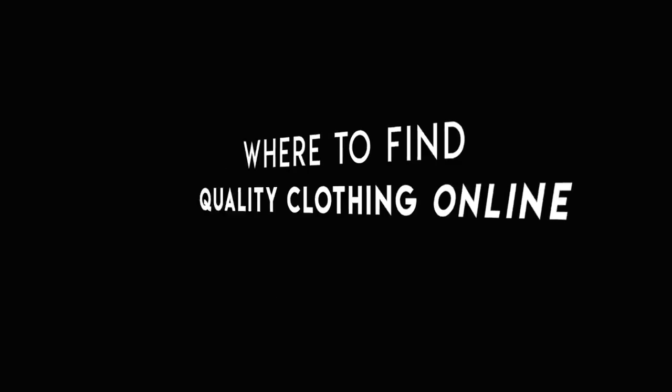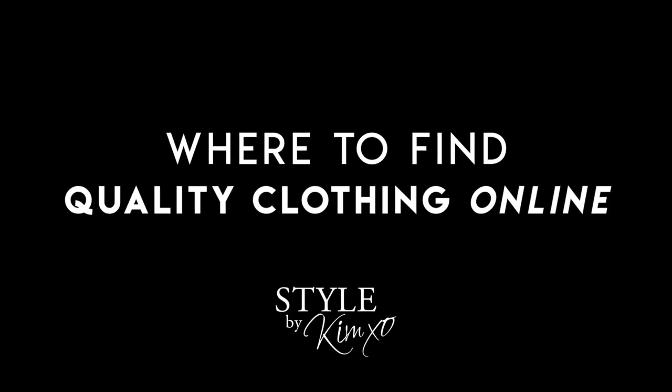Shopping online — I get tons of questions from you guys every day about where to find the basics. I'm going to show you my very favorite sites to shop online, everything from affordable luxury down to consignment and resale. These are the best sites that I know of. Let's get to it.